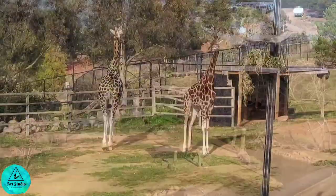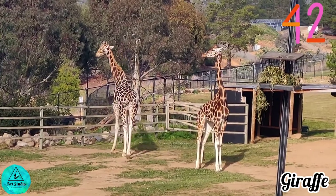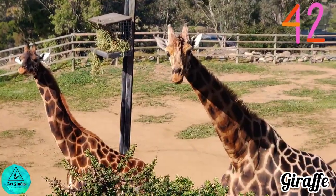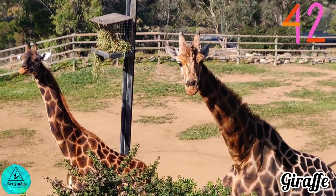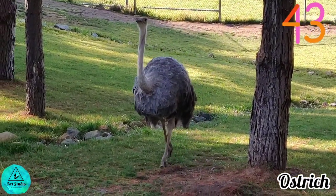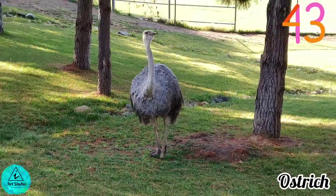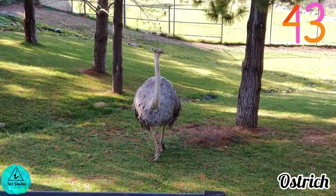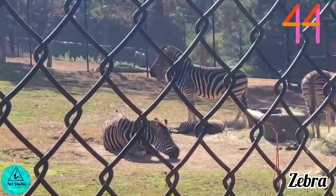Well known for their long necks, these gentle giants are the world's tallest living land animals and are herbivores native to Africa. Here comes the world's largest bird — the ostrich. Even though it can't fly, they are strong runners found across Africa. Meet the African animal with distinctive black and white striped coats — the zebra.